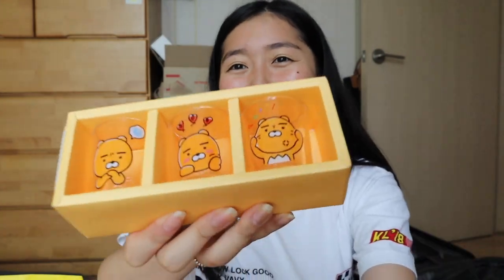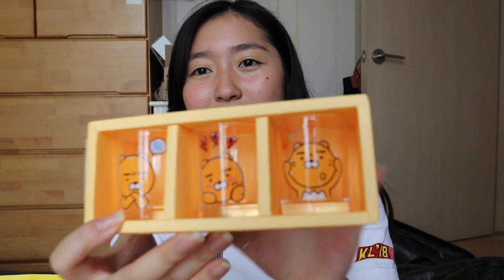The next thing I bought is a Ryan the Lion shot glass set. My sister and I, every time we travel, we buy my dad shot glasses — we have them from all over the world. We already have a Korea set, but I wanted to get these ones because I feel like they're so cute.